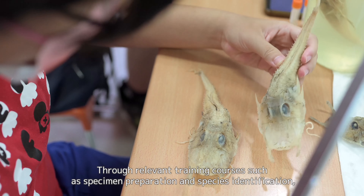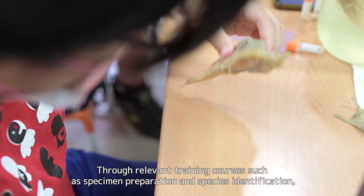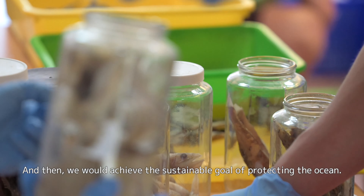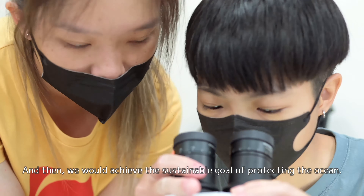Through relevant training courses such as specimen preparation and species identification, the children would be proud of the richness of Taiwan's unique fauna, and then we would achieve the sustainable goal of protecting the ocean.